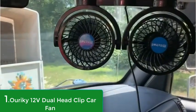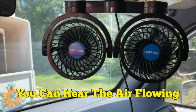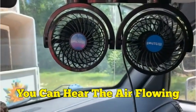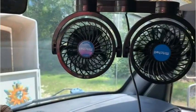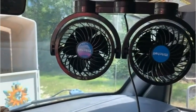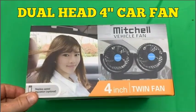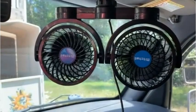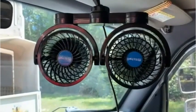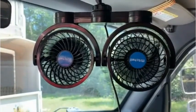Number 1: Aureki 12V Dual Head Clip Car Fan. The Aureki Dual Head Clip Car Fan is a 12V electric car fan with two 360-degree rotatable fan heads that can be manually adjusted to any direction. It is perfect for cooling down the interior of your parked car in seconds, especially for rear seat passengers and pets. With its big adjustable clamp, it can be easily attached to the front and back seats of your car, truck, SUV, RV, or boat.